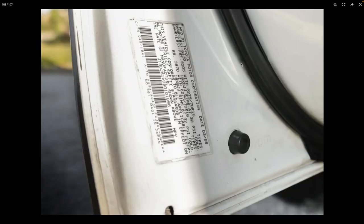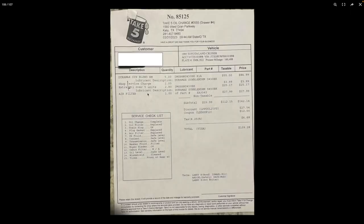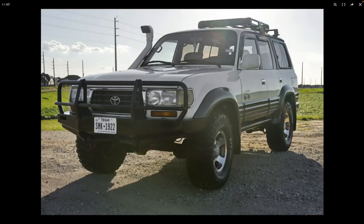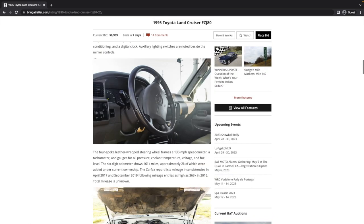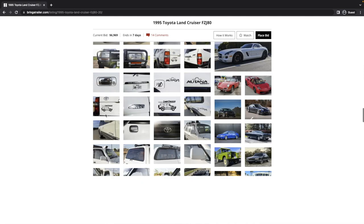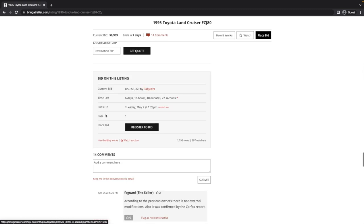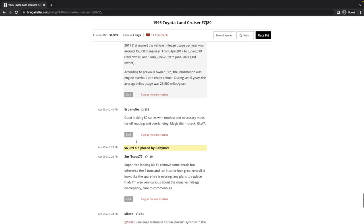Originally it was a K294 truck, and at least there's one key. There's a receipt from AutoZone — probably where they also picked up those sweet floor mats. This is like the lowest-energy flip I've ever seen. If you absolutely hate yourself, bid on this and buy it. Sure, it's got locked axles, but this thing is just so many headaches. Who bid $6,969? Username 'Baby D 69' — of course, username checks out.